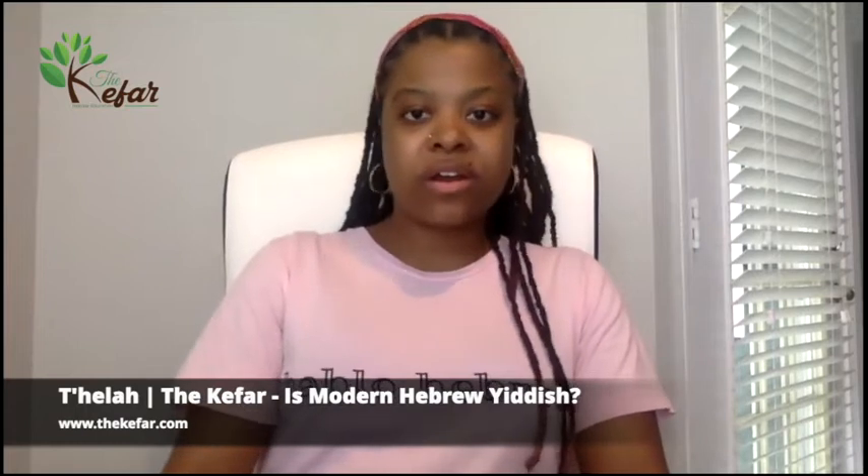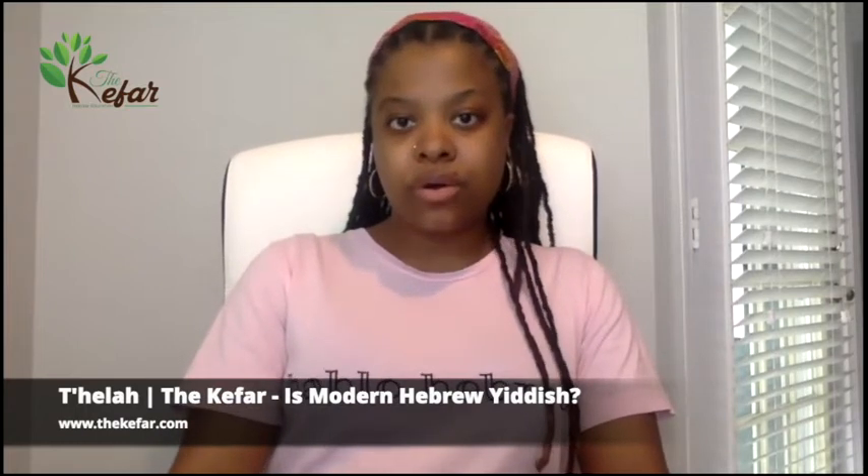Shalom, it's Tehillah from the Kifar. I did a video a while back on whether or not Hebrew has vowels, because I was hearing in certain circles that it was being taught that Hebrew doesn't have or has never had vowels, which of course is not true. And another thing I have been hearing a lot, also in similar circles, is that modern Hebrew and Yiddish are one and the same — and that is also not true.